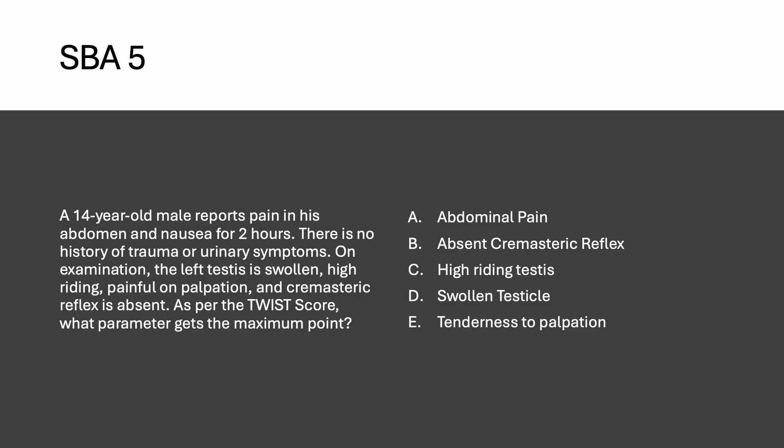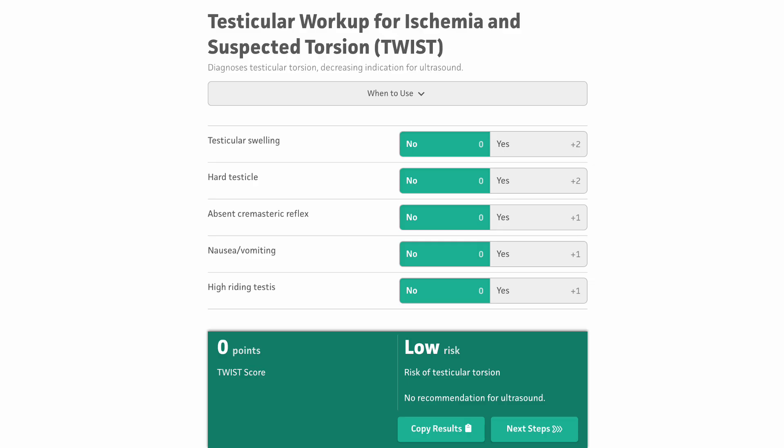The right answer is testicular swelling. Looking at the TWIST score: testicular swelling gets two points, hard testicle gets two points, and absent cremasteric reflex, vomiting, and high-riding testis each get one point. When the testicle is swollen and hard, it gets the maximum points.